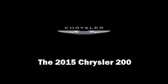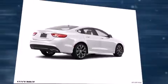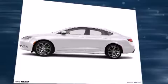Discerning drivers will appreciate the 2015 Chrysler 200. This four-door, five-passenger sedan offers the latest in technological innovation and style.